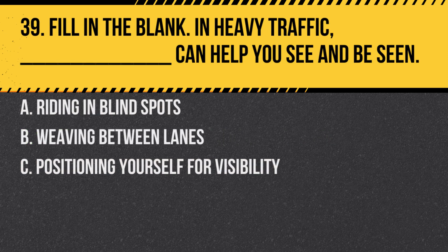Question 39. Fill in the blank: In heavy traffic, blank can help you see and be seen. A. Riding in blind spots. B. Weaving between lanes. C. Positioning yourself for visibility. Answer: C. Positioning yourself for visibility. Being in a spot where you can see and be seen is crucial in heavy traffic.